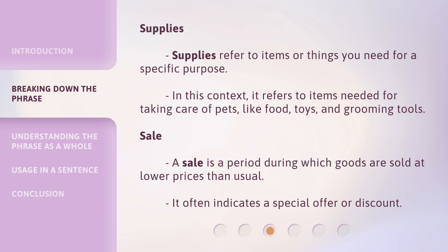Sale: a sale is a period during which goods are sold at lower prices than usual. It often indicates a special offer or discount.